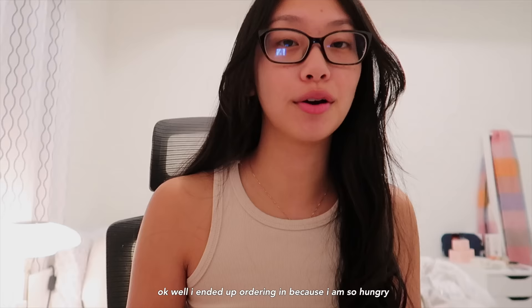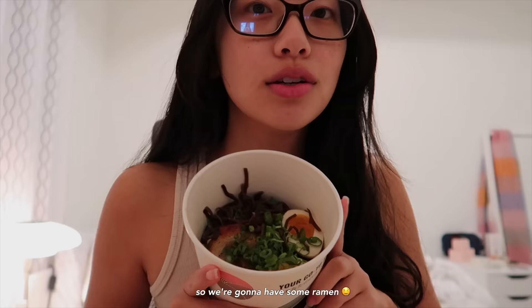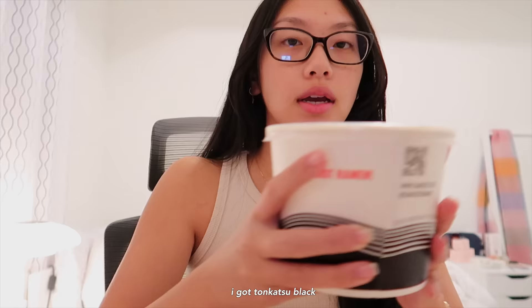I ended up ordering in because I am so hungry and I don't feel like cooking. So we're going to have some ramen — I'm so excited. I got Tonkotsu Black.